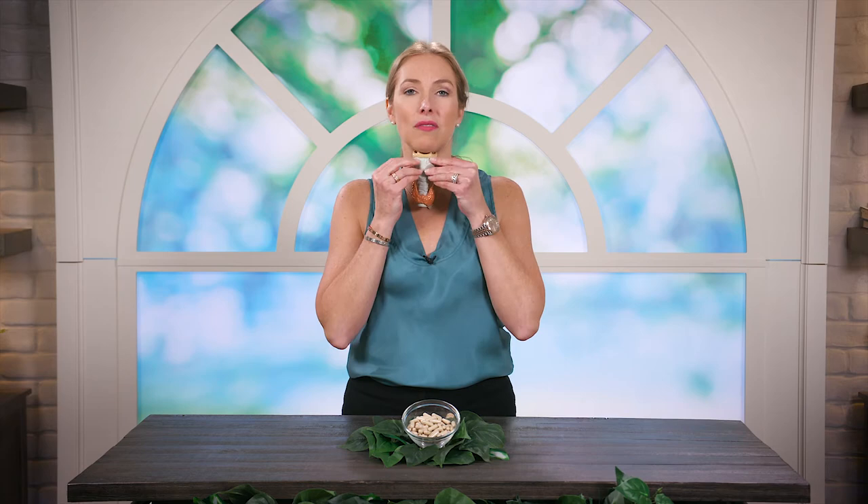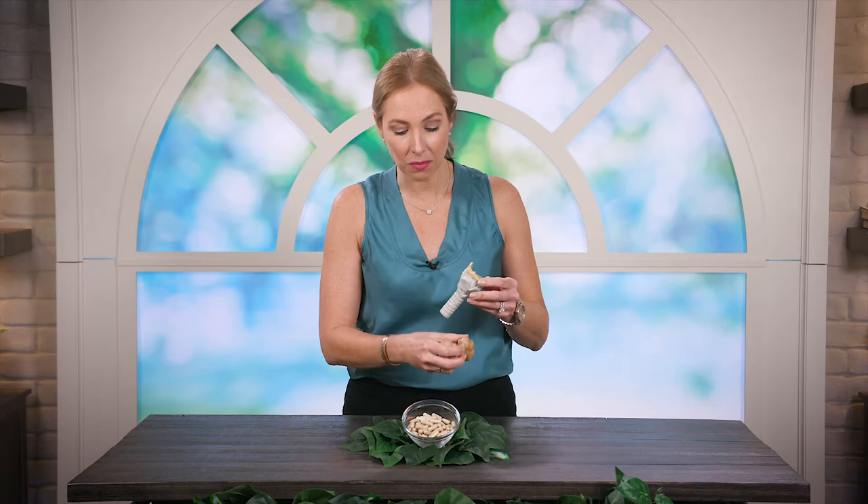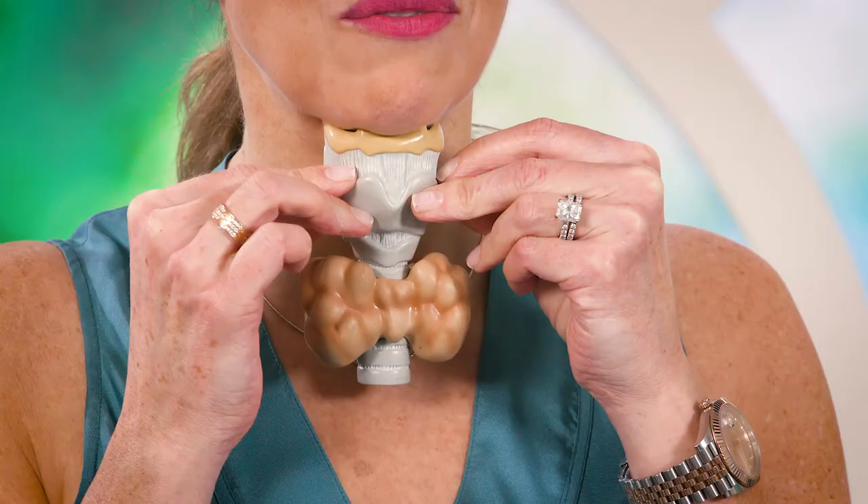This is what the thyroid gland looks like — it's at the front of our neck, and this would represent a normal thyroid. But what can happen over time, when the thyroid becomes unhealthy, is that it can actually become quite enlarged, as represented here.